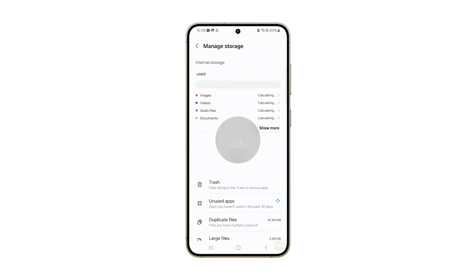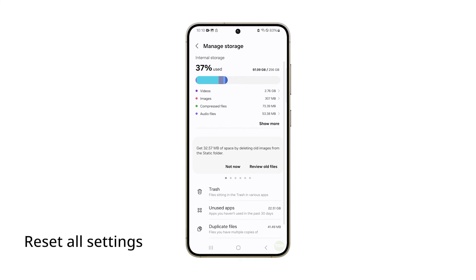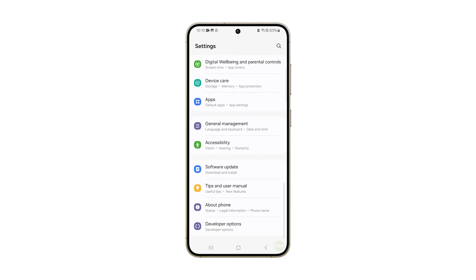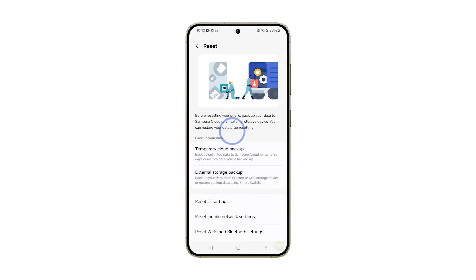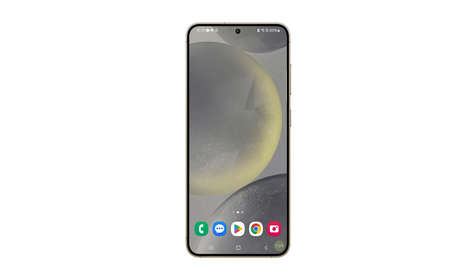Another solution you can do is reset all settings of your phone. This will not delete your personal data, but it will reset all system settings to their defaults. Just open Settings, scroll down and tap on General Management, scroll down again and tap on Reset. Tap on Reset All Settings and confirm your action by tapping Reset Settings again. Your phone will reboot after this and the problem should already be fixed.